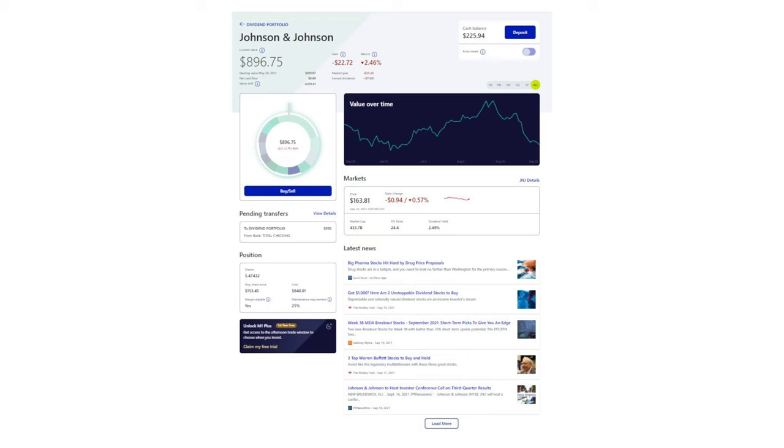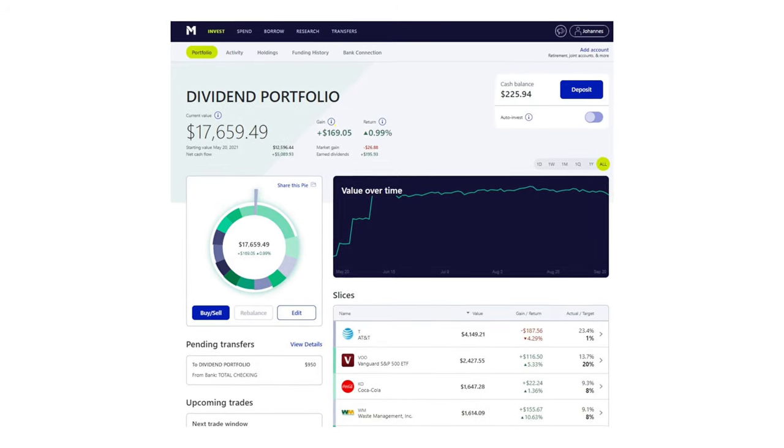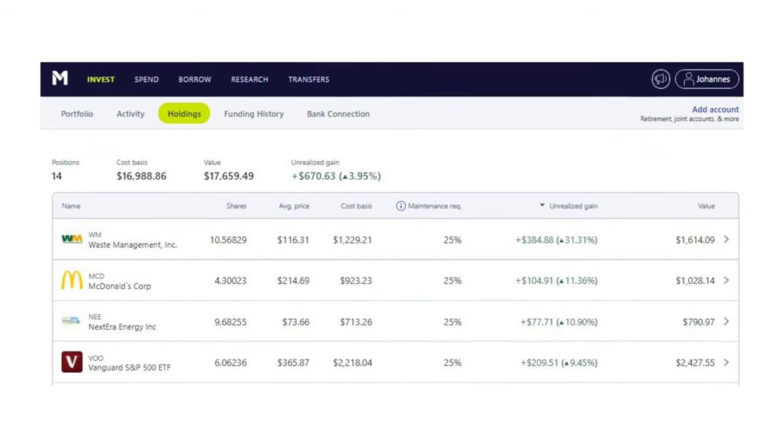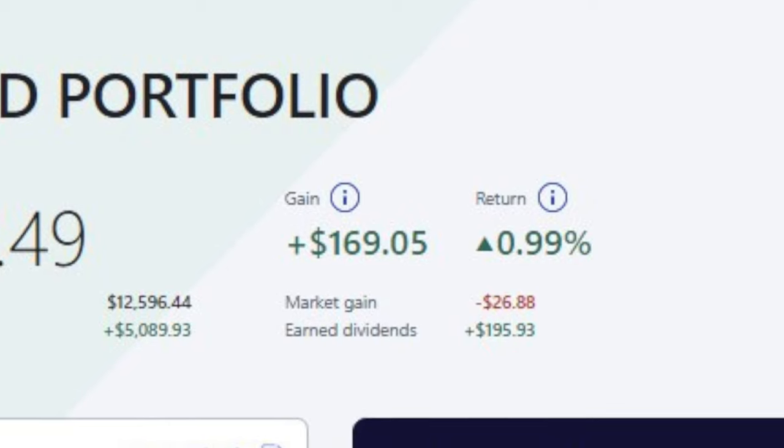In a previous video I started a dividend portfolio on M1 Finance because I wanted to move my dividend-paying stocks from Robinhood to another brokerage. I still have money invested in Robinhood — it's mostly a growth portfolio and I use those shares for covered calls and cash-secured puts. Since I transferred money from Robinhood into my M1 Finance account, my statistics aren't correct. My Johnson & Johnson investment, for example, shows a loss of $22, although my cost clearly states $840 and the current value is $896. My holdings show the real numbers: a combined unrealized gain of $670 including dividends, of which $195.93 came from dividends alone. For a small account of not even $20,000, I think that's pretty good — far from life-changing, but you have to start somewhere.